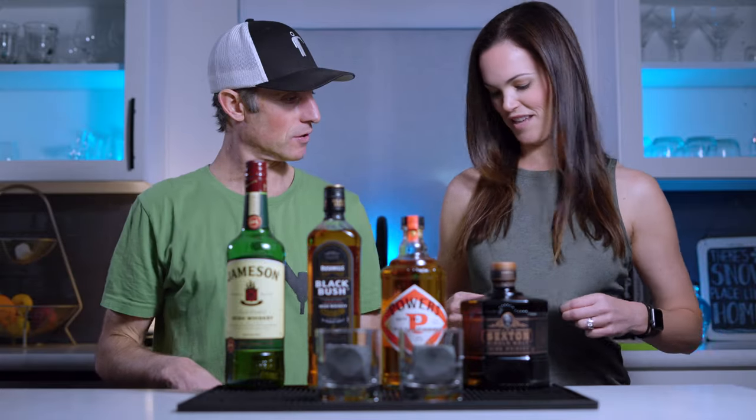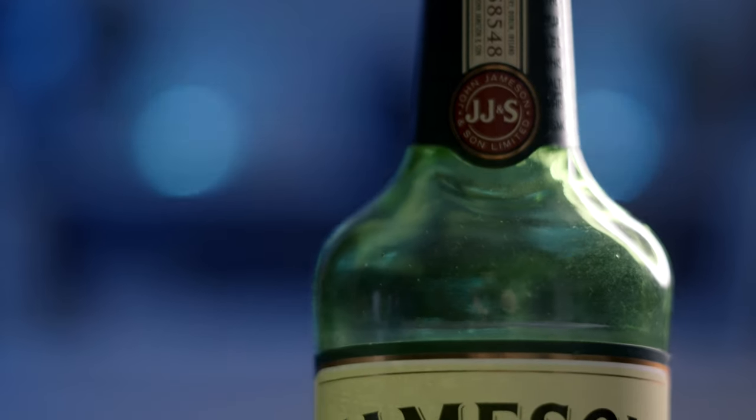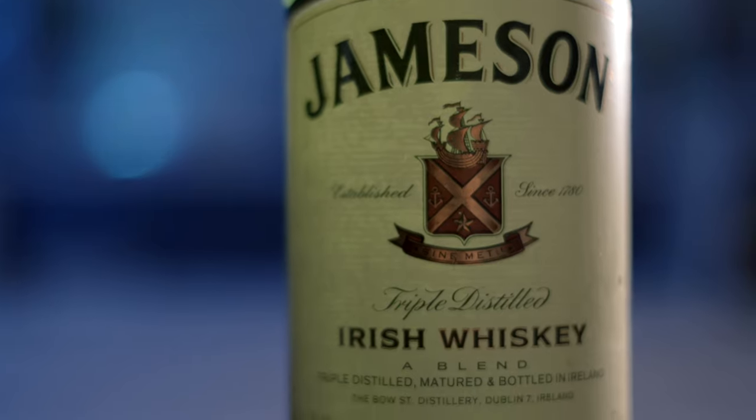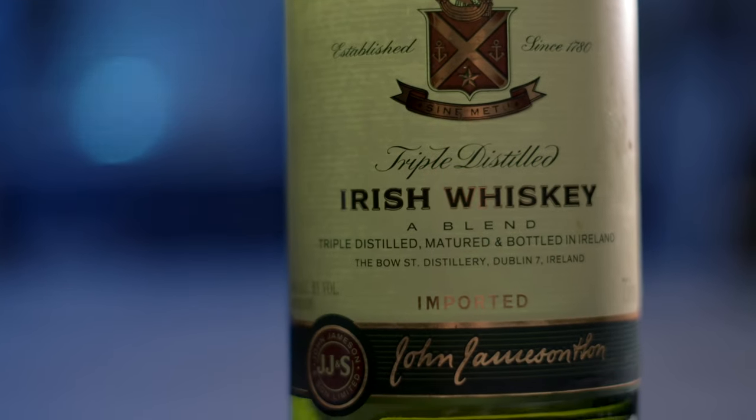Here we are. If you're a serious Irish whiskey drinker you'll probably know these and have your preference, but if not, this will just be fun for St. Paddy's Day. We have four different bottles. Our control element is Jameson, because it's really popular — we go through cases and cases of this at my bar.